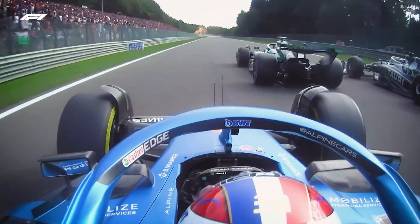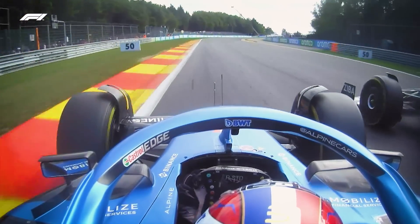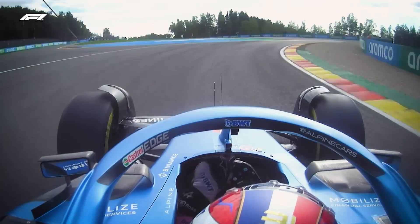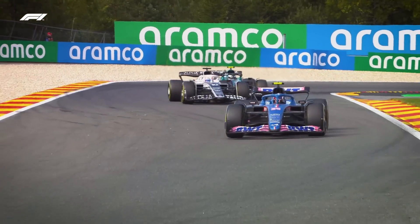But look at this — he's got two queuing up behind him here. There's three abreast as the Alpha Tauri of Gasly retakes the advantage over Sebastian Vettel, and the Alpine of Ocon goes round the outside and says thank you very much indeed, I'll have that.